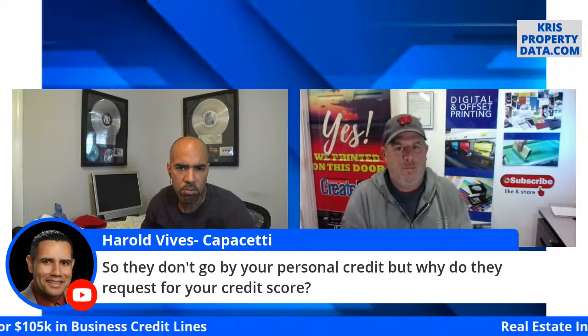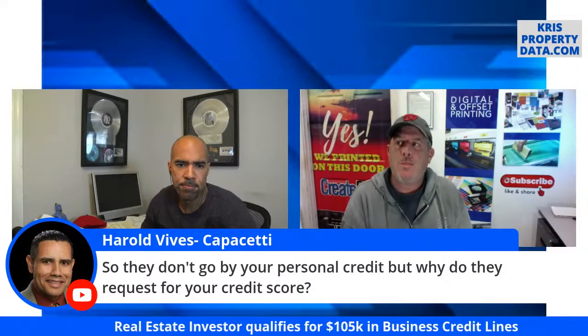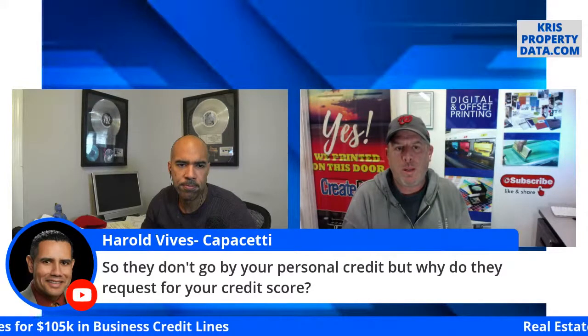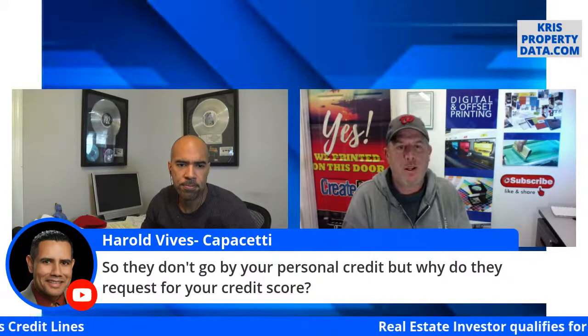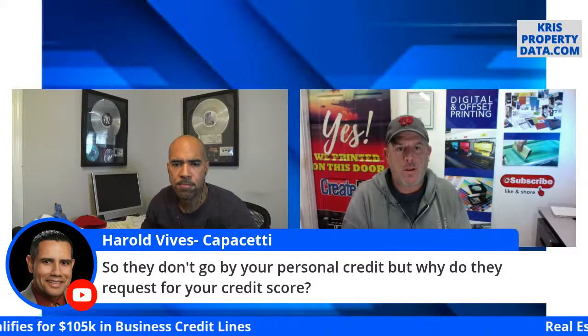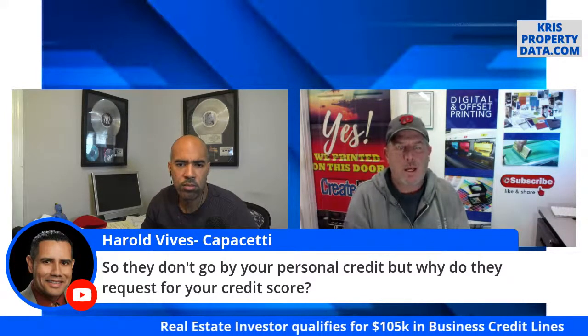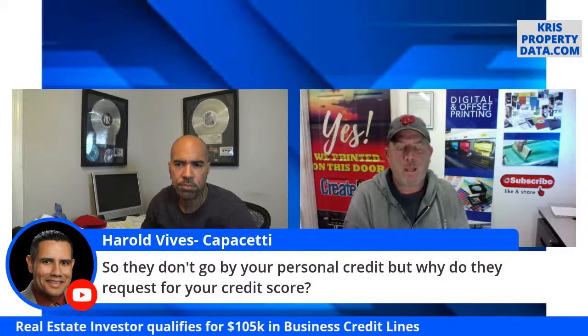Harold asks: they don't go by your personal credit, so why do they request your credit score? It does not go on your credit report — it's based on your credit worthiness to pay bills in the past. If you've done well making on-time payments with no lates, likely your credit score is quite good. They're basing these lines on the fact that you've proven you know how to pay your bills.